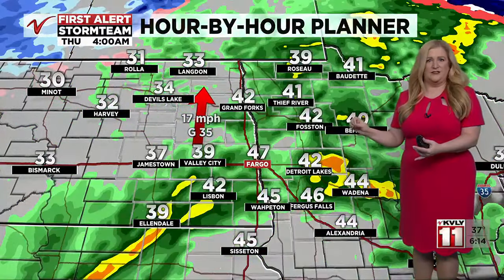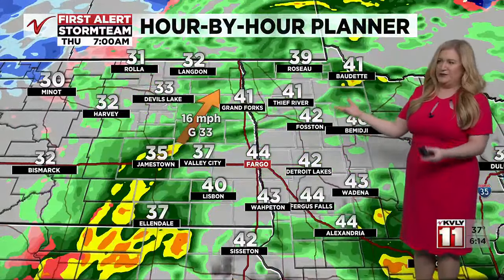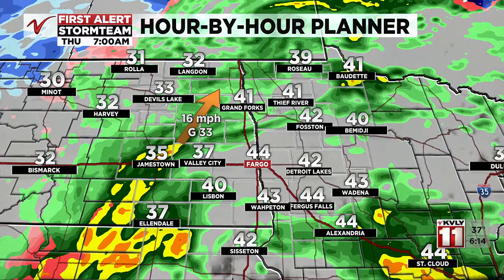We see rain start to fill in and become more substantial tonight — this is when the heart of that system starts to take over. Overnight and into Thursday morning we'll be dealing with rain to start, and then comes the transition to snow through the day on Thursday. We'll be focusing on that throughout the morning and as we move through the rest of the week. Your forecast is sponsored by Innovative Basement Authority.